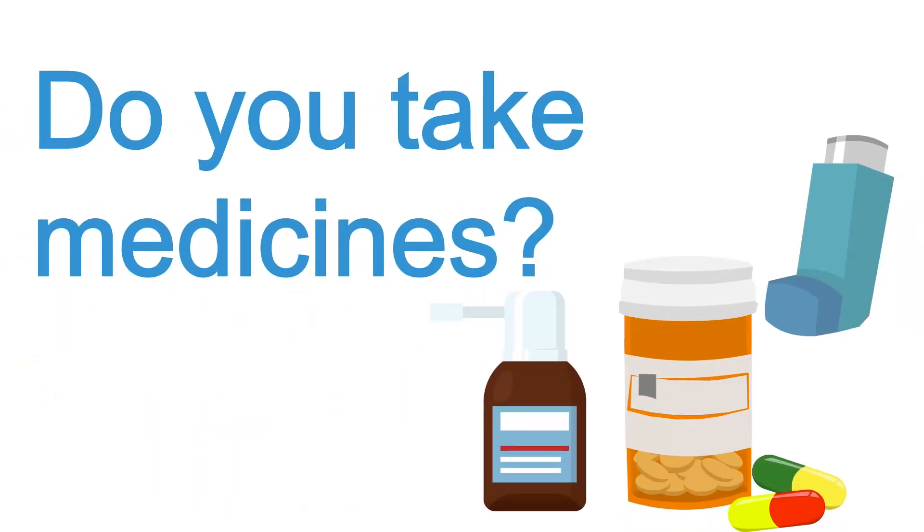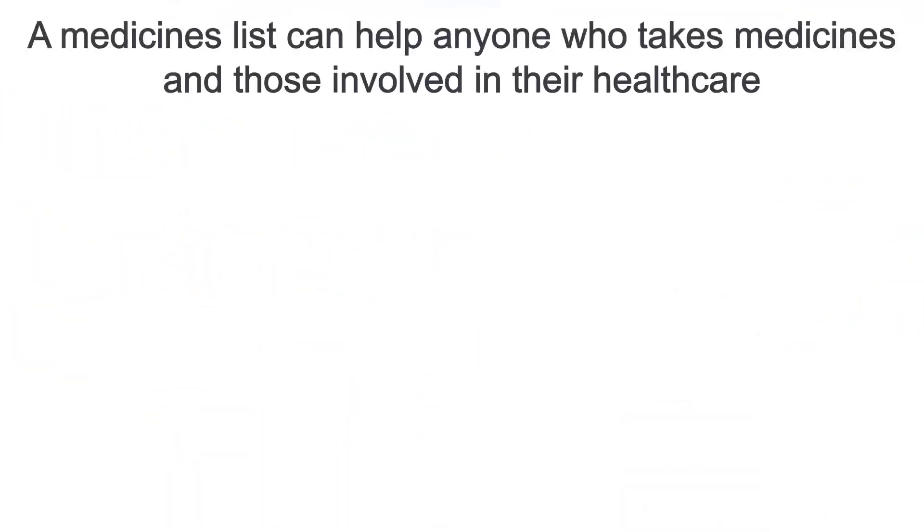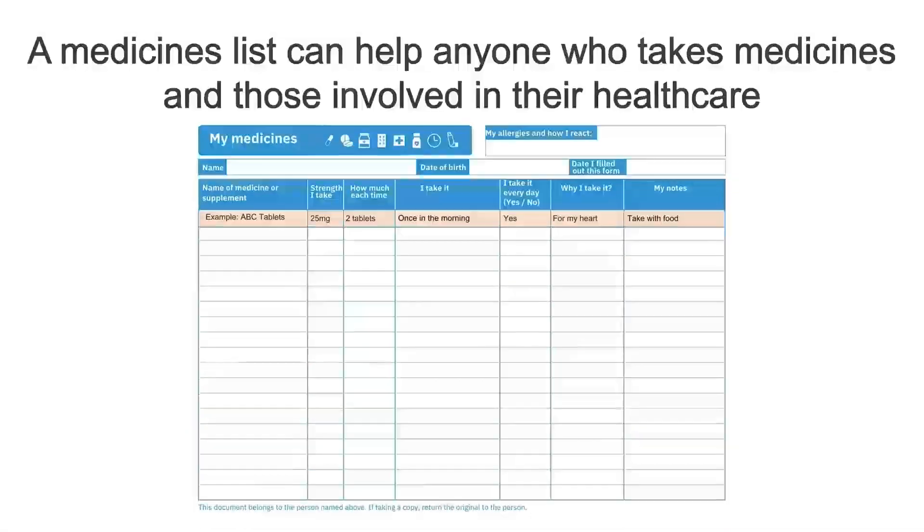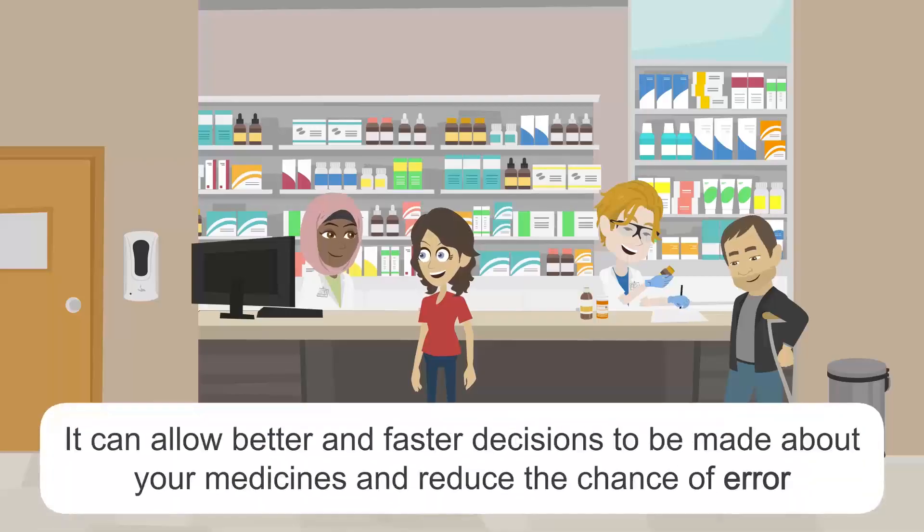Do you take medicines? A medicines list can help anyone who takes medicines and those involved in their healthcare. It can allow better and faster decisions to be made about your medicines and reduce the chance of error.